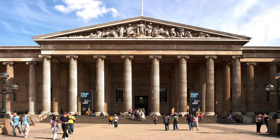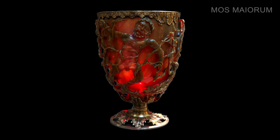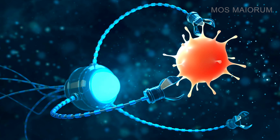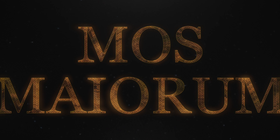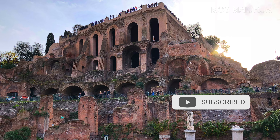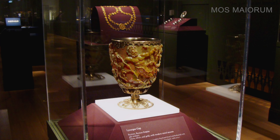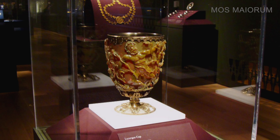Kept in the British Museum, a mysterious object intrigues the most skeptical scientists: a 1,600-year-old Roman chalice known as the Lycurgus Cup. The British Museum came into possession of the ancient cup in the 1950s. The glass chalice was named the Lycurgus Cup because it displays a representation of the god Dionysus' triumph over the king Lycurgus of Thrace.